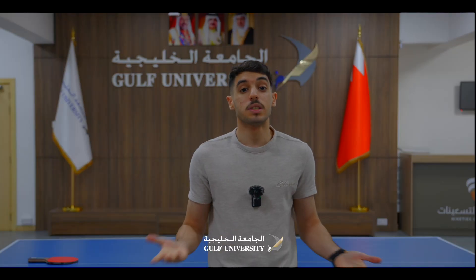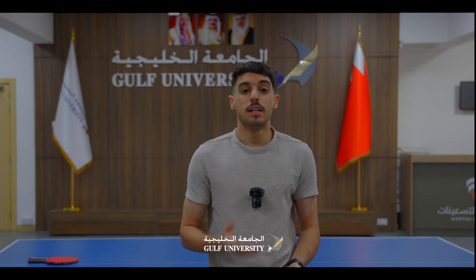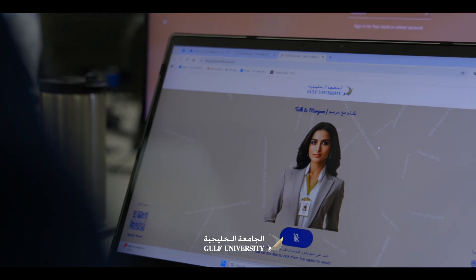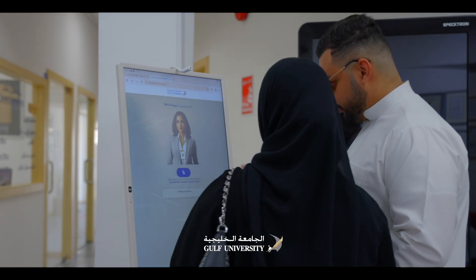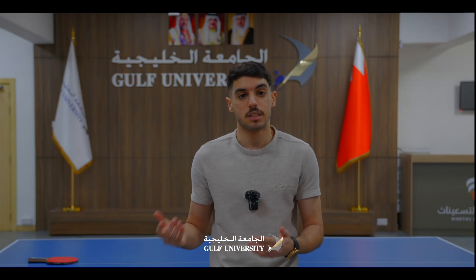A lot of students are questioning: what is the Maryam program? Maryam is a virtual smart assistant, an AI campus assistant, developed by Gulf University to support students in everything regarding admission, registration, and university system.